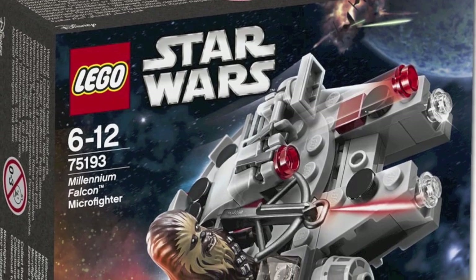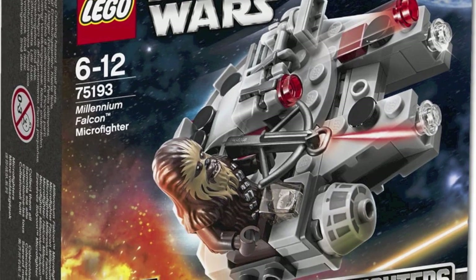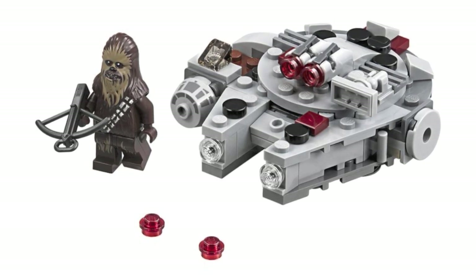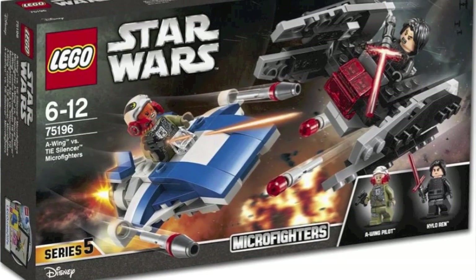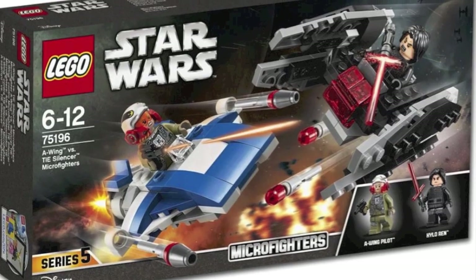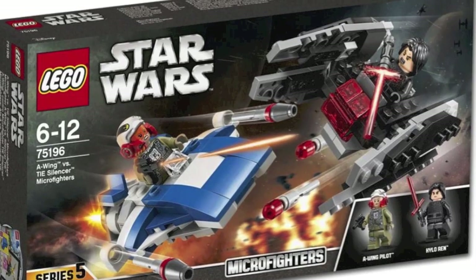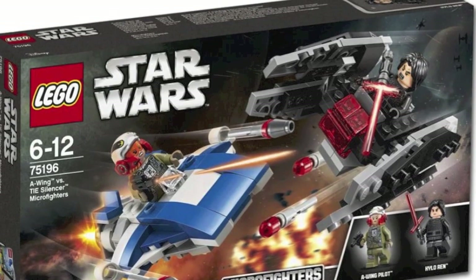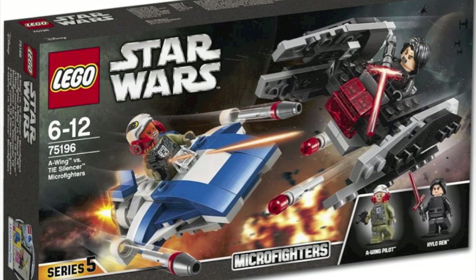Moving on to the Millennium Falcon micro fighter, which is actually kind of interesting because the build looks pretty semi-decent and you do also get Chewbacca, which I believe is the cheapest way to get this Chewbacca minifigure. Now moving on to the dual micro fighters — two micro fighters in one set. I'm assuming this is probably going to retail for around $20. It's the A-Wing versus the TIE Silencer micro fighters. I really like the idea because you get Kylo Ren for a very cheap price, probably only around $20, and I do like the build for the TIE Silencer. The A-Wing looks okay but nothing too special.